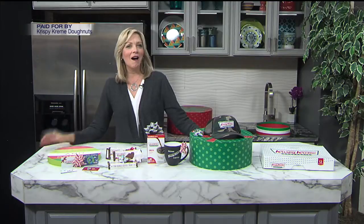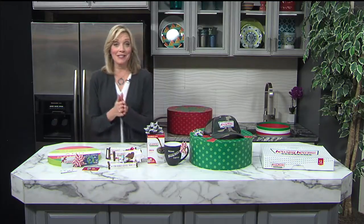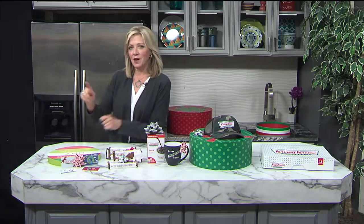Time for our Krispy Kreme Hot Light Delight. It's a good day when Tom's gone because I get all of this to myself. We're going to do a little shopping today. Are you ready? Of course you are. You need some stocking stuffers? Krispy Kreme has got you covered.